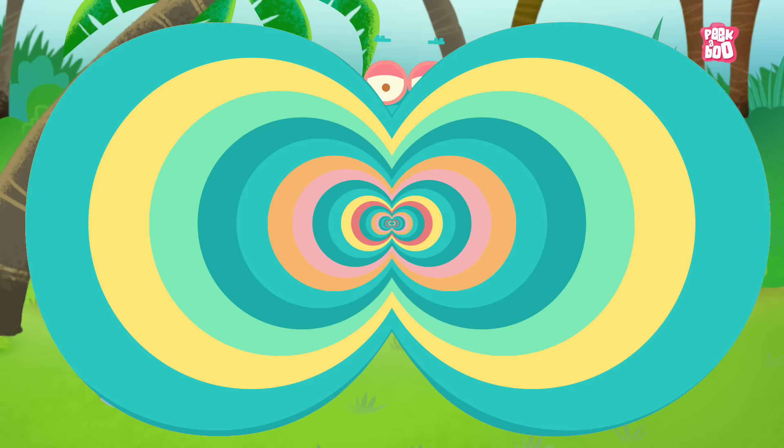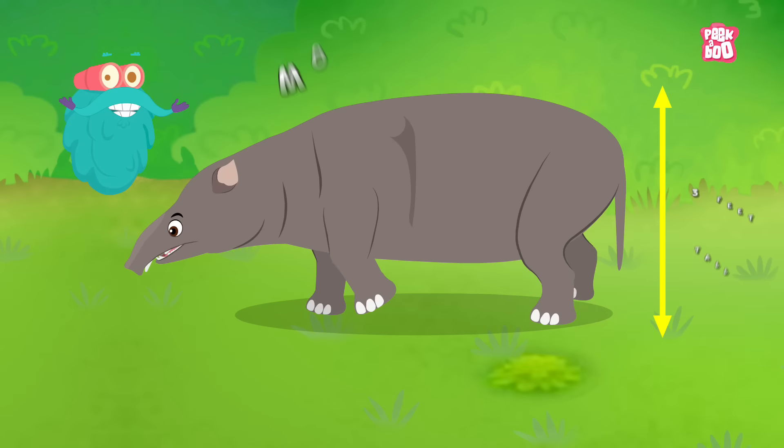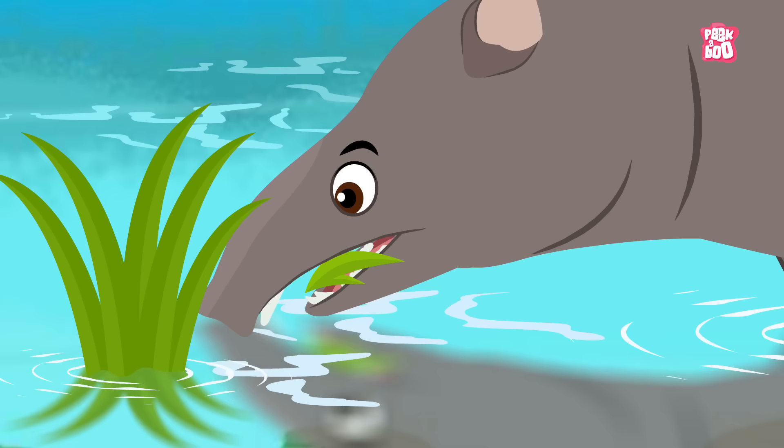It all started roughly about 37 million years ago with a species known as Moeritherium. They were heavily built animals and were about 3 feet tall. The shape of the skull suggests that while Moeritherium did not have an elephant-like trunk, it may have had a broad flexible upper lip like a tapir's for grasping aquatic vegetation.